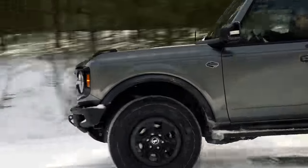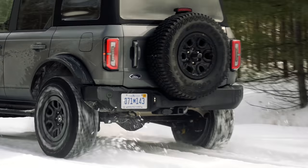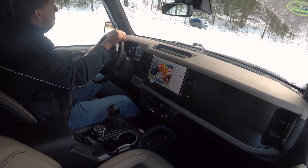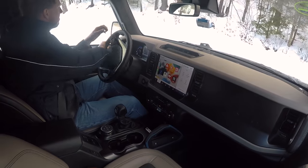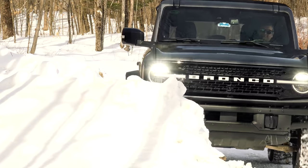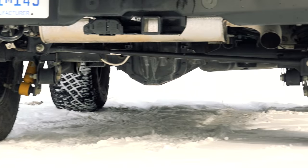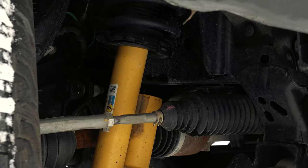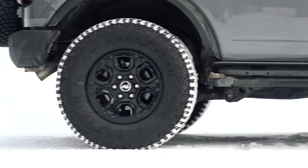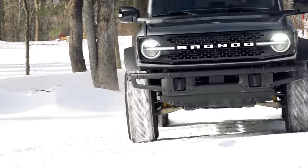This here is the Bronco Wildtrack, the most expensive Bronco designed for high-speed, all-out desert runs — a terrain type foreign to my area. Instead, I've got a freshly fallen 3-inch sleet bomb with some snow on top. This is the only Bronco which comes standard with the Sasquatch package, taking ground clearance to 11.5 inches through long-travel Bilstein shocks and 35-inch mud tires mounted to 17-inch beadlock-capable wheels.